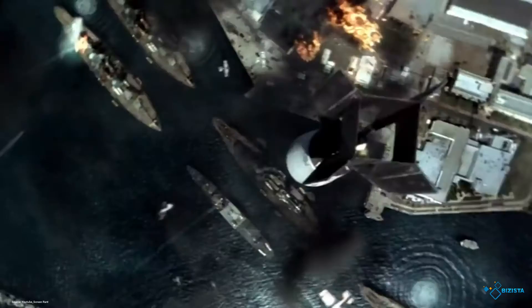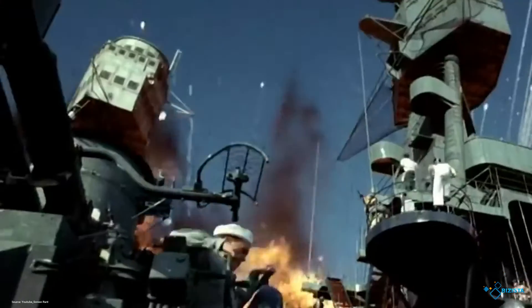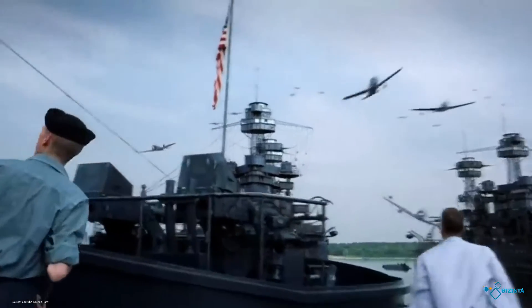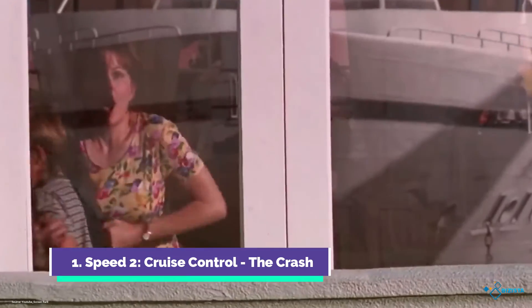#2 Pearl Harbor – Japanese Attack. Another Michael Bay film, this historical drama spent a whopping $7.5 million, taking into account all the explosions, model work, and CGI that created the sequence. This scene is definitely another one for the books as it was able to capture the essence and emotion of one of the hardest-hitting disasters that graced U.S. soil.